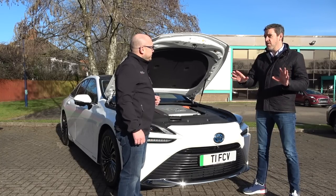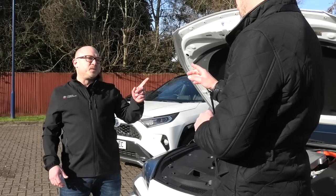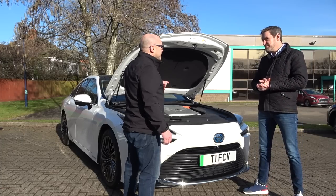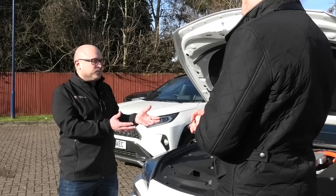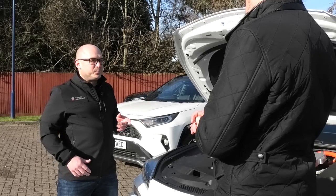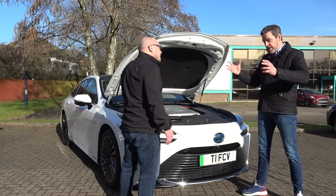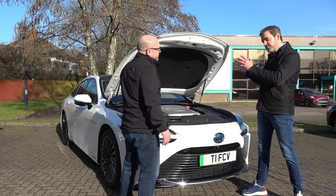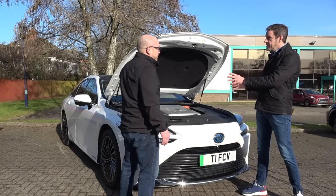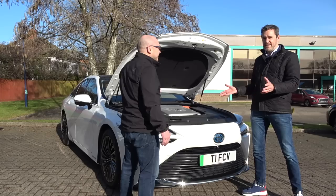So hydrogen gets put into this vehicle as a liquid under pressure — correct, 700 bar. That is immense. And the technology that creates those fuel tanks — the carbon fibre weave — is really interesting. There are all sorts of videos online about the R&D behind those tanks, including bullets being fired into them to prove safety. A normal petrol car has a fuel tank full of highly combustible fluid in it, so context matters. There's about six kilograms of hydrogen on board, under pressure at 700 bar, in a carbon fibre fuel tank.